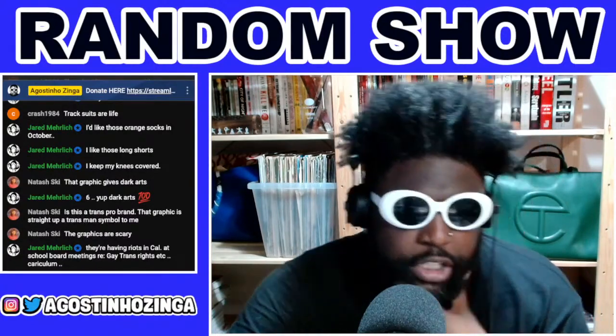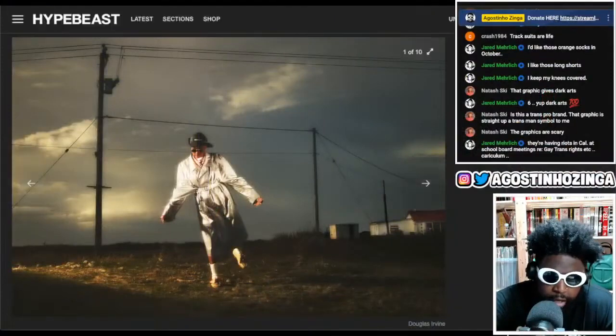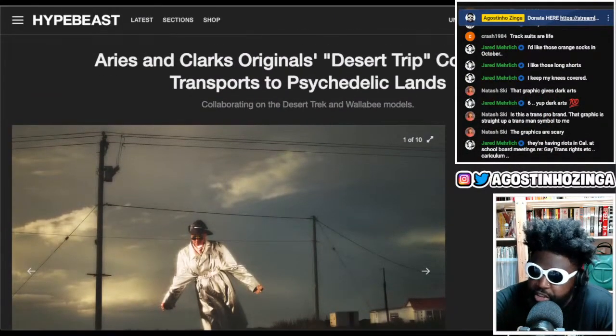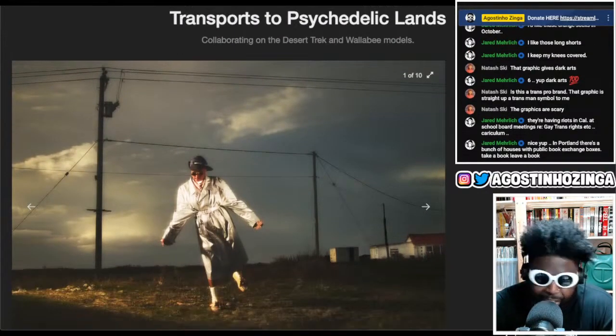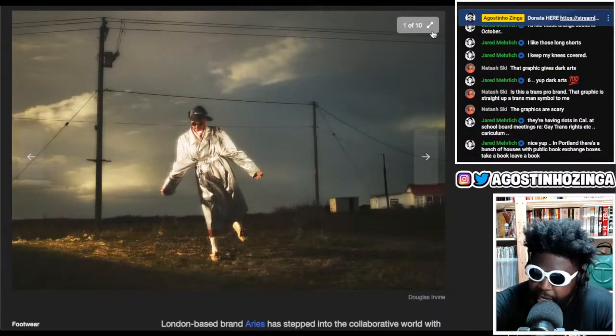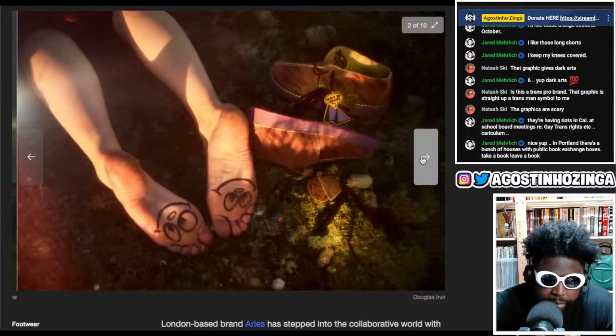We got some news here, courtesy of Hypebeast, regarding Aries and Clarks' collaboration. I've been a little bit critical of the recent Aries collections — I felt like they've been lacking in inspiration and a bit all over the place. But I really like this. I think the Clarks collaboration came out really, really good, shoe-wise and how they kind of did them.